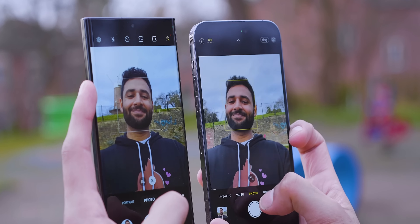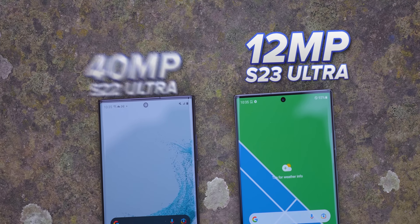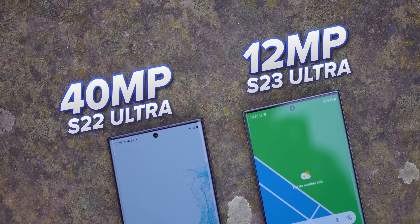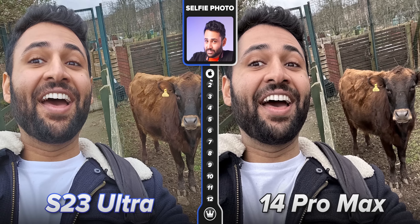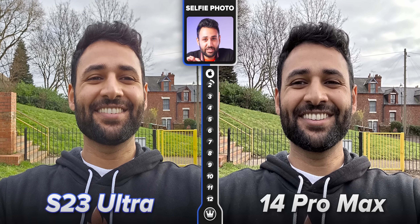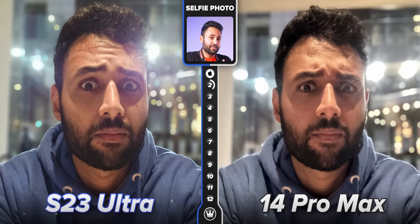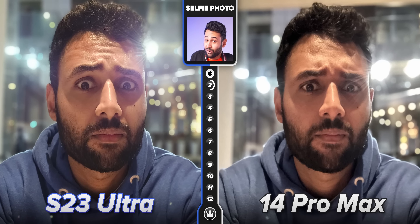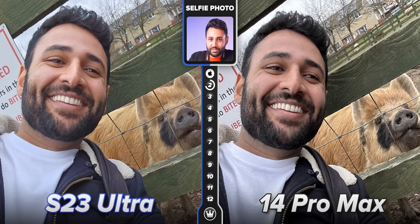And then if you flick over to selfie photos, it's a different story entirely — it's a bit of a weird one, in that the S23 Ultra actually has a lower resolution front camera than the S22 Ultra that came before it. But there's something quite magnificent about how it always seems to land. I've taken over 300 selfies on both of these phones, and thanks to the new dual pixel autofocus on Samsung, not a single one of my S23 ones are out of focus. It gets skin tones spot on, brightening and smoothing your face a little to make you the center of attention.